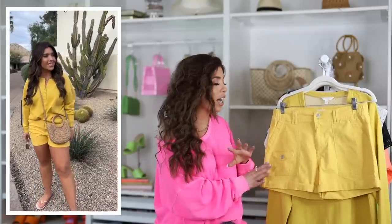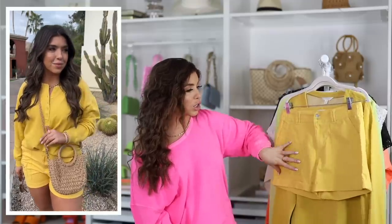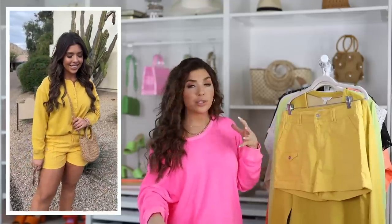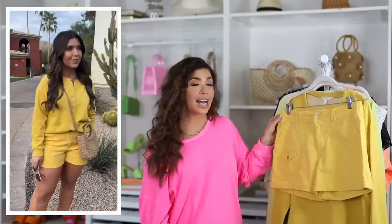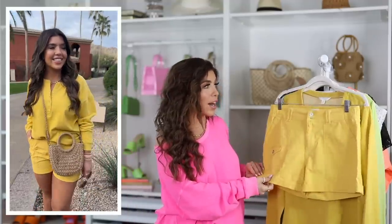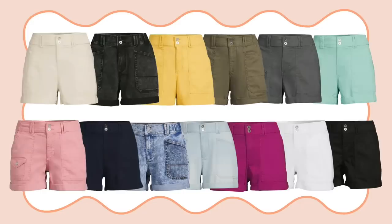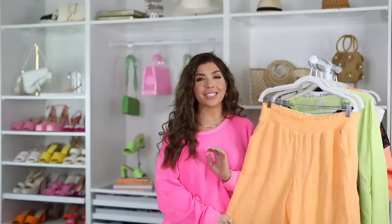I made a matching look with these Time and True utility cargo shorts. Time and True does a version of these every year - you have front pockets, large patch pockets, and a faux trouser belt loop look with elastic on the side for a proper waist fit. They also have a rolled cuff, are a cotton blend, come in number sizing, and I'm wearing these in a 10. They come in lots of color options.